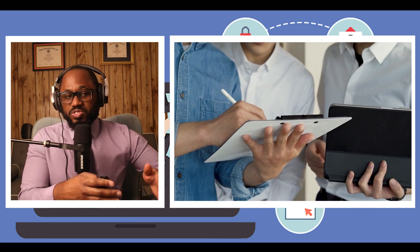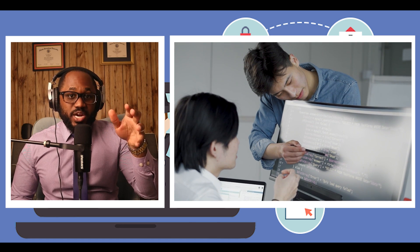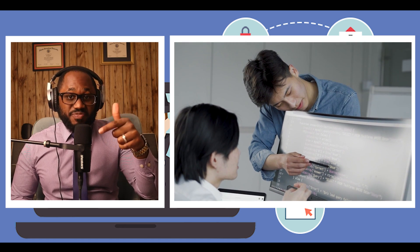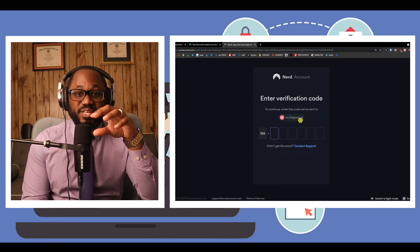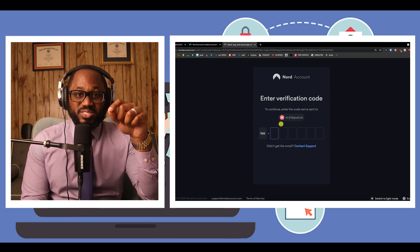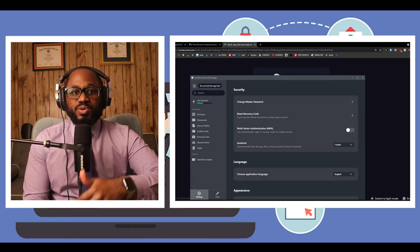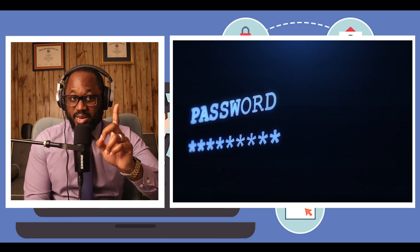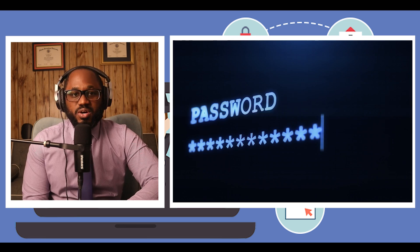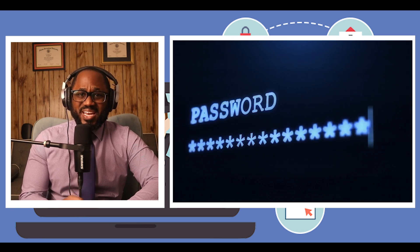The pros: it supports secure credential sharing, multi-factor authentication via app and security key, mandatory multi-factor authentication for business accounts, a data breach scanner and actionable password health report, and it has been audited. The cons: it's pricier than the competition, and the free version cannot be used on multiple devices simultaneously.